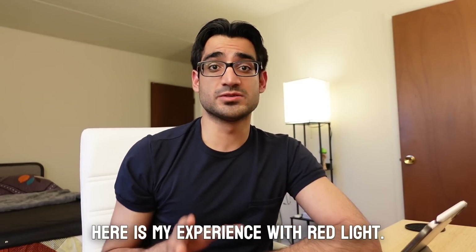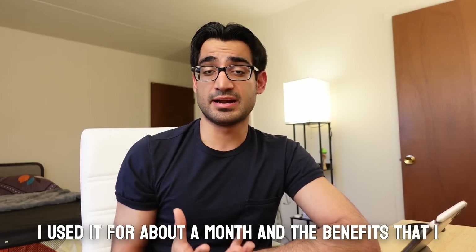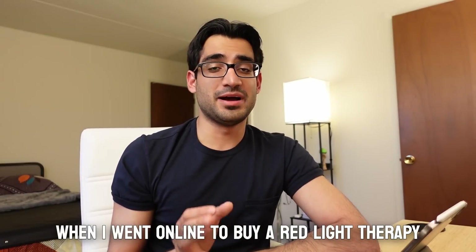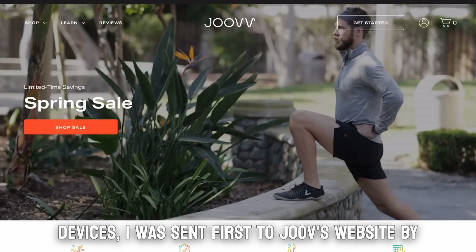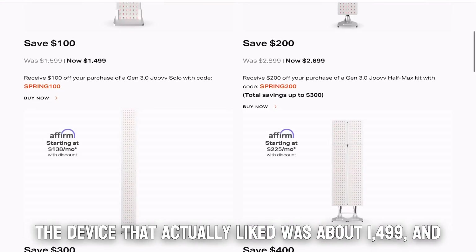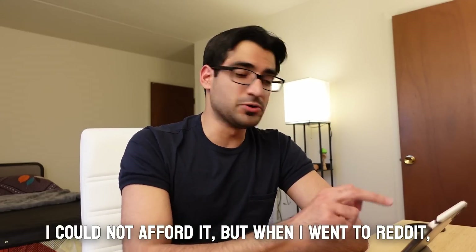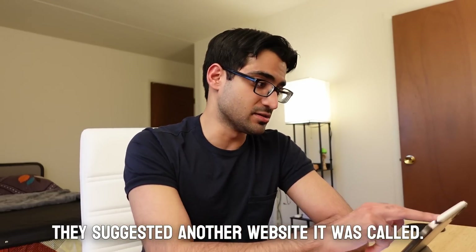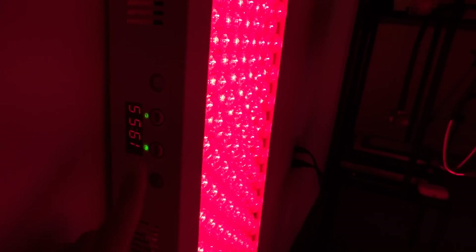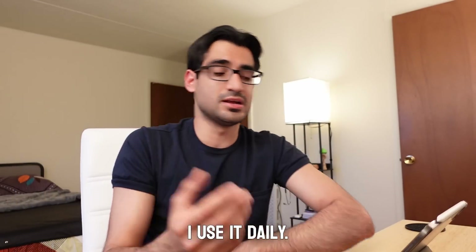Here is my experience with red light. When I went online to buy a device, Google sent me first to Joovv's website, where the device I liked was about $1,499 — which I could not afford. When I went to Reddit, they suggested another website called Veskule. The panel I bought has both red light and near-infrared, 200 LEDs, and is big enough. Right now it's on my back if you can see it, and I use it daily.